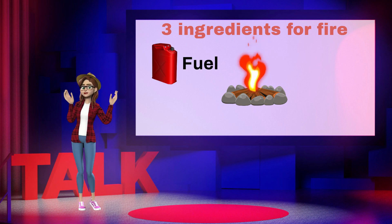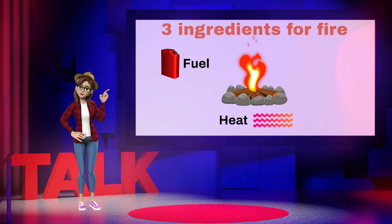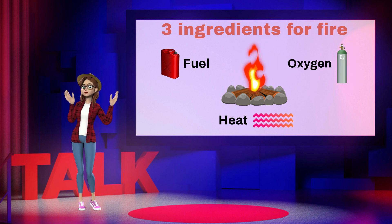First, there's fuel, a material that burns, then heat, which increases the temperature of the material to support the fire, and finally, air containing sufficient oxygen.